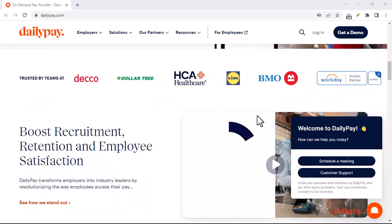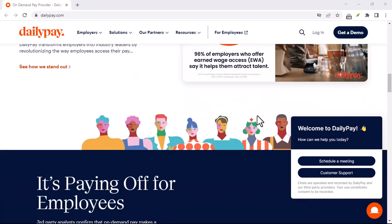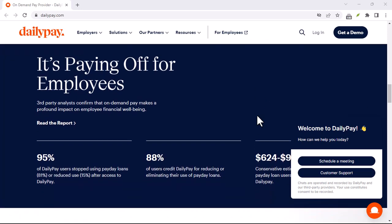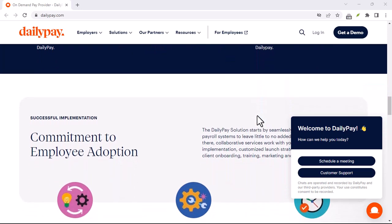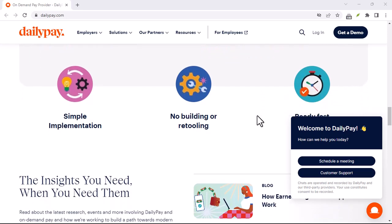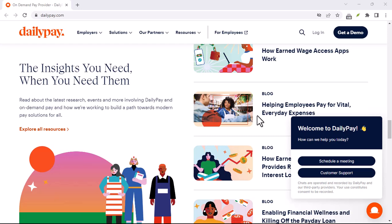What if you could access your earned wages before your official payday? That's the promise of DailyPay, an employer-sponsored service that allows you to transfer a portion of your earned wages on demand. Sounds pretty sweet, right? But before you jump in, there are some key things to consider, especially when it comes to transfer speeds. So, how long does it actually take to get your money with DailyPay? Let's break it down.